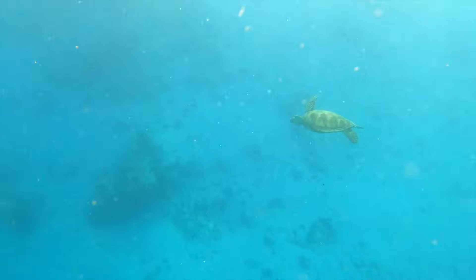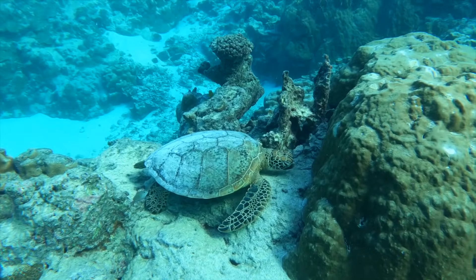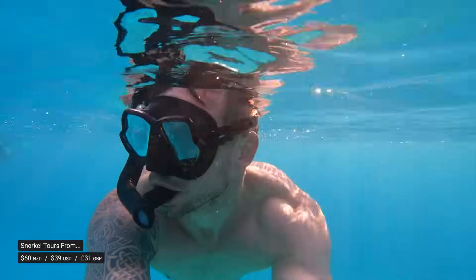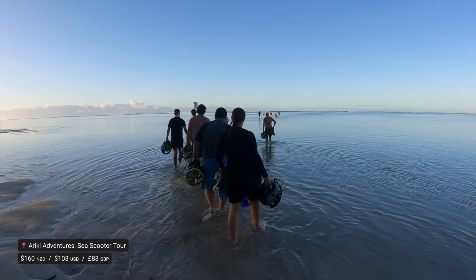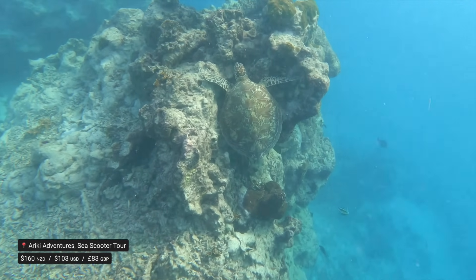Swim with turtles. Seeing turtles in the wild is straight up majestic. There are a few different options to see two of the four sea turtle species native to the Cook Islands on snorkeling trips, but even better is a sea scooter safari with Ariki Adventures — speeding through the water and diving below the surface to watch the turtles casually cruising in their own environment.